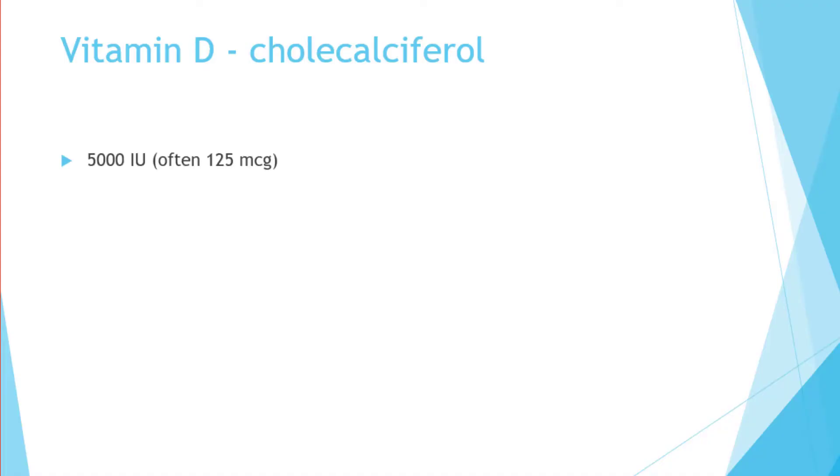Vitamin D is cholecalciferol. I always recommend looking for 5,000 international units — the 5,000 IU, which is often 125 micrograms. The 5,000 IU is more potent, so you're getting more bang for your buck. You probably won't find these at your local grocery store, but you should be able to find them at vitamin centers or places like that.